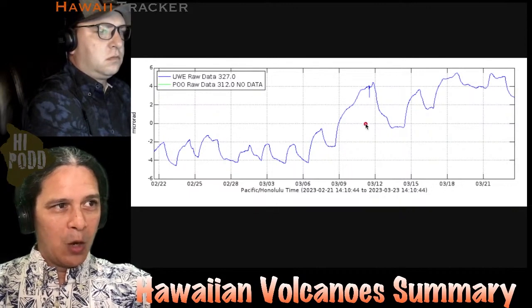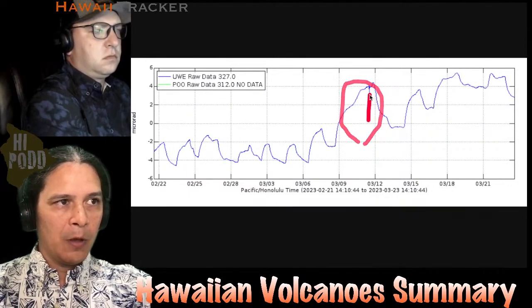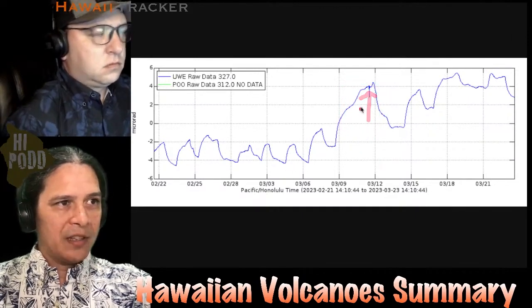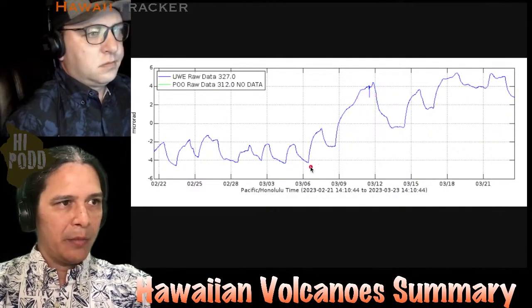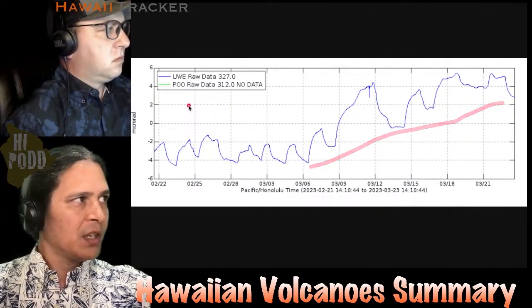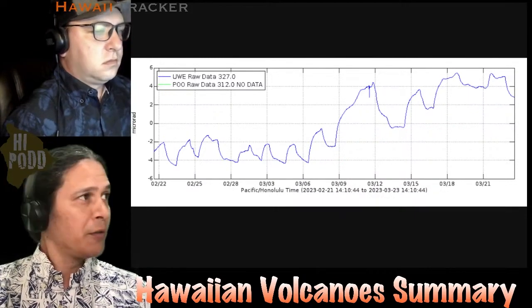Within this period there was a larger inflationary signal that led to a small intrusion event. But the overall pattern is that despite all of that, the baseline has come up and is higher than before. So both in the shallow regions and in the deeper regions as shown on the GPS, we're seeing the volcano filling underground.